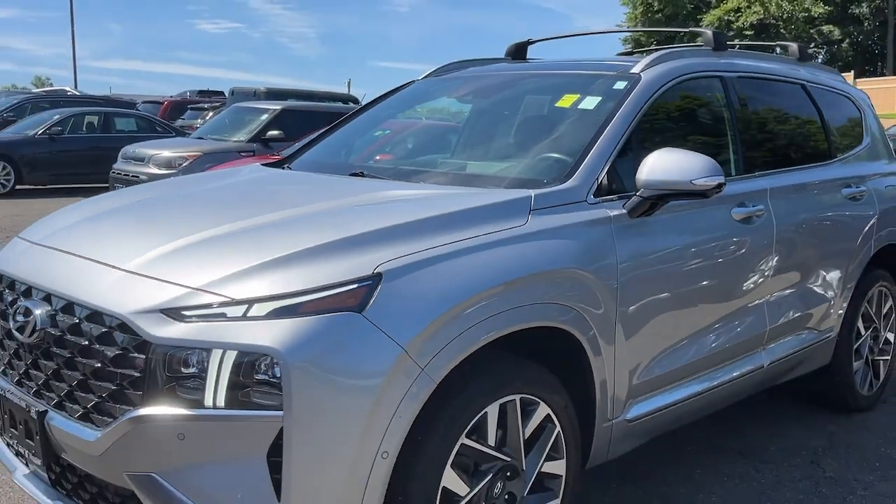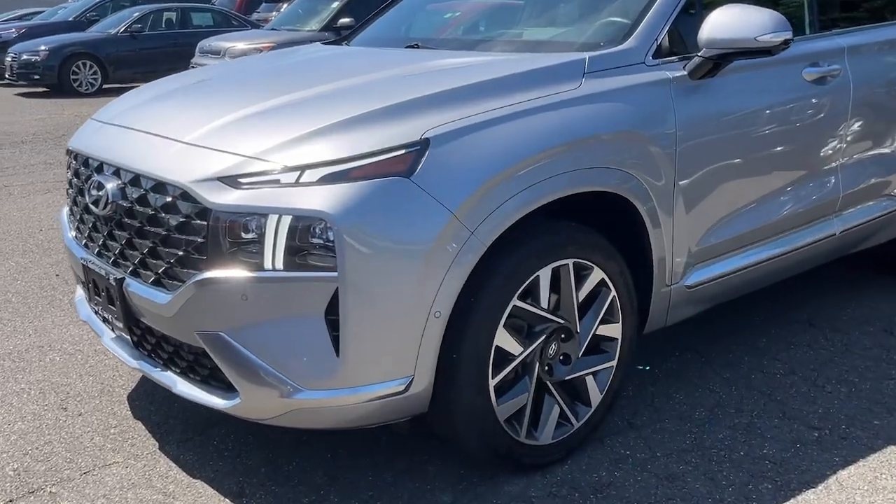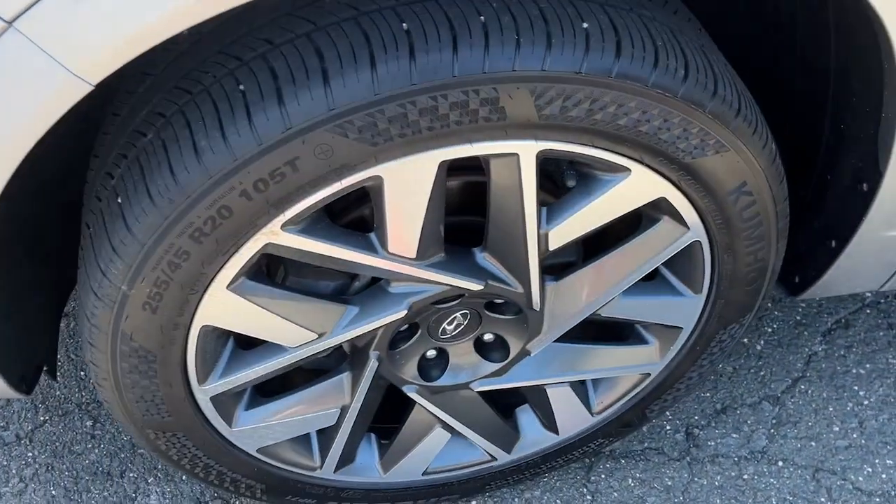This spacious, versatile midsize crossover infuses every drive with comfort and confidence. Get the comfort features and style you deserve. This Santa Fe is waiting to take you places. Our team will give you an outstanding test drive experience. Stop in today.